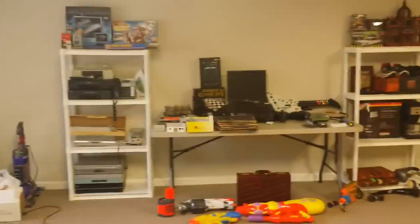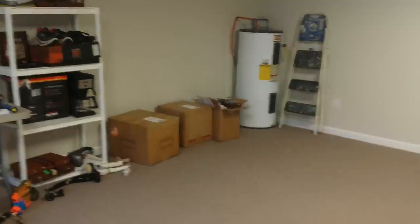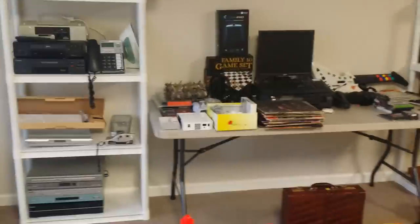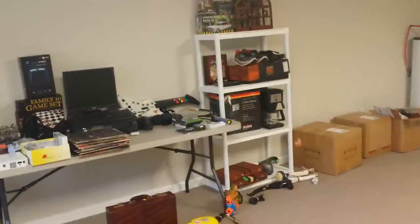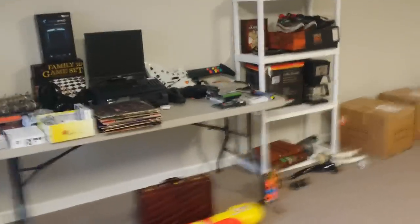Hey guys, Kevin here, the Tennessee Picker, coming to you from my new office space. I've got a little bit of stuff in over here, just unloaded a bunch of stuff I got this weekend, set up a couple shelves and a table. I thought I'd show you what I picked up. I got to go yard sale on Friday and Saturday, hit a few thrift stores, and got some stuff from a look-what-I-found box too. To be honest, there were a lot of stinkers out there, a lot of junk, so didn't come away with a lot. But here we go.